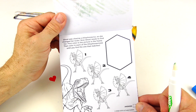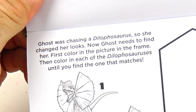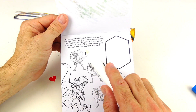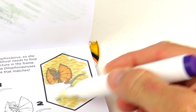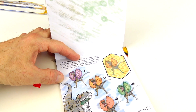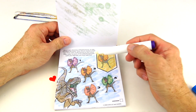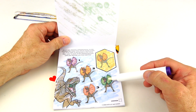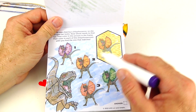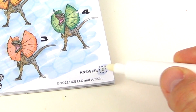Here's a little game — Ghost was chasing a Dilophosaurus, so she changed her looks. Now Ghost needs to find her. First color in the picture frame, then color each Dilophosaurus until you find the one that matches. Here are the four ones we need to match. It's definitely not the purple and definitely not the green. Number two matches the best because this color and this color match perfectly. And yes, it's number two.